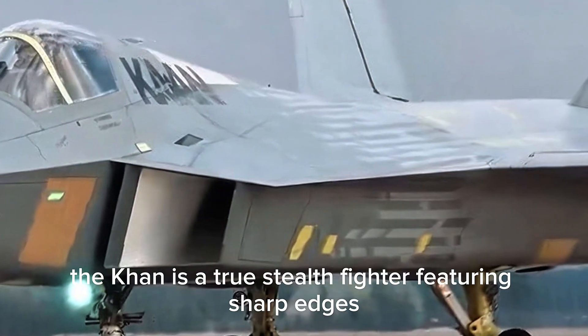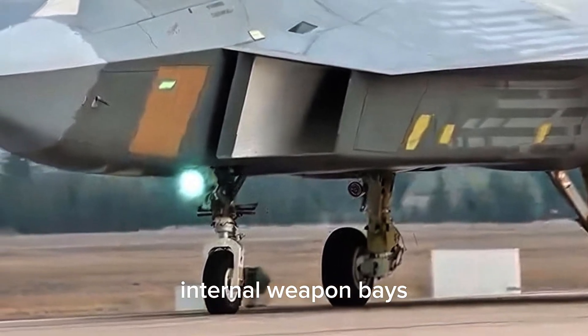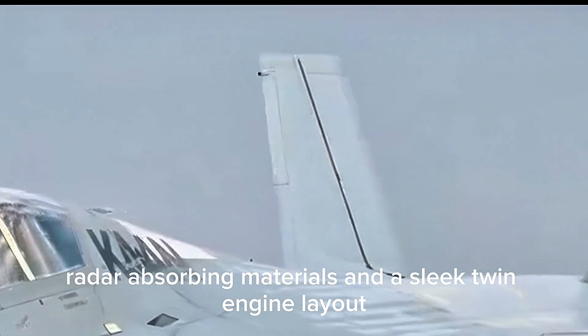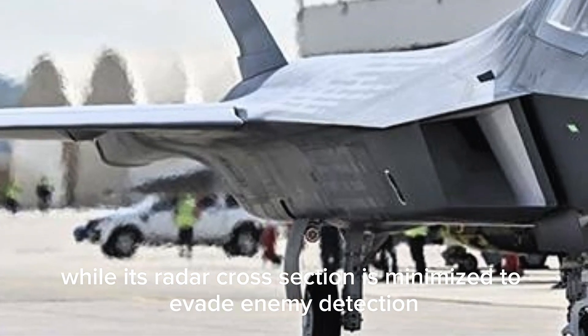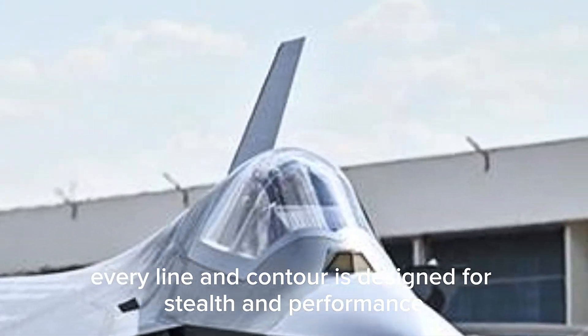Let's start with design. The Taycan is a true stealth fighter, featuring sharp edges, internal weapon bays, radar-absorbing materials, and a sleek twin-engine layout. The jet's aerodynamic profile ensures both speed and agility, while its radar cross-section is minimized to evade enemy detection. Every line and contour is designed for stealth and performance.